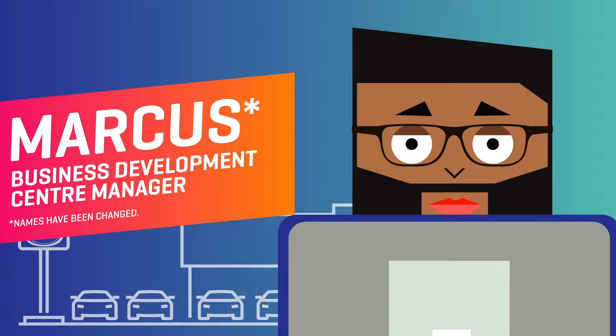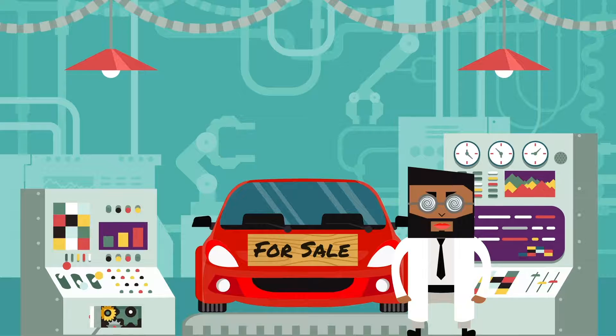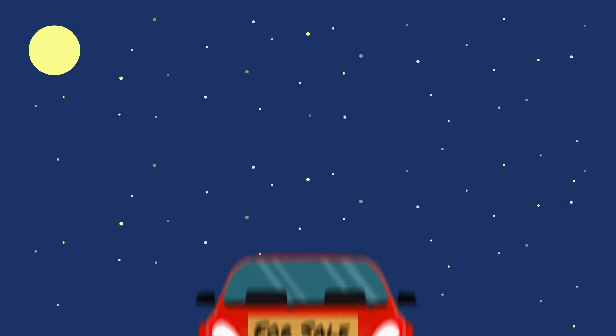Meet Marcus, BDC of a West Coast Nissan dealership. He is always updating the dealership's website by experimenting with different content for promotional purposes.